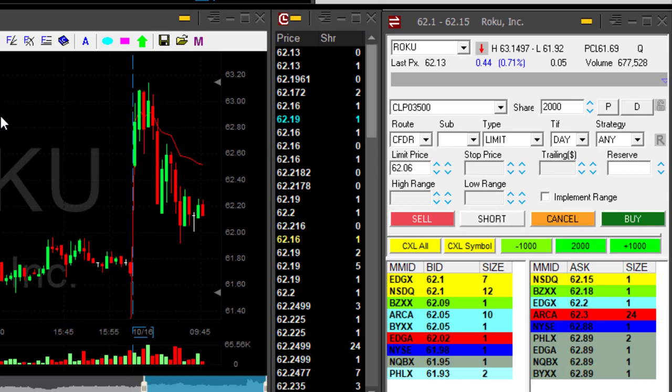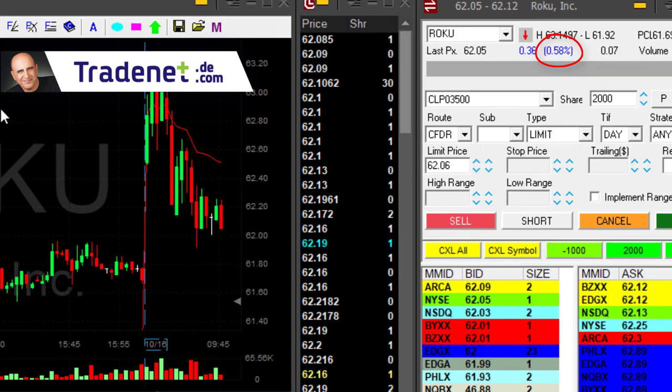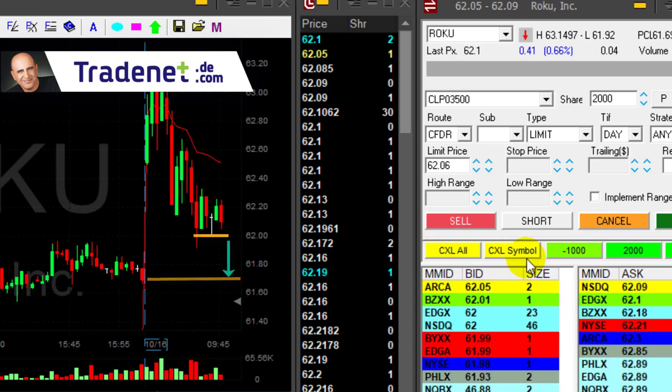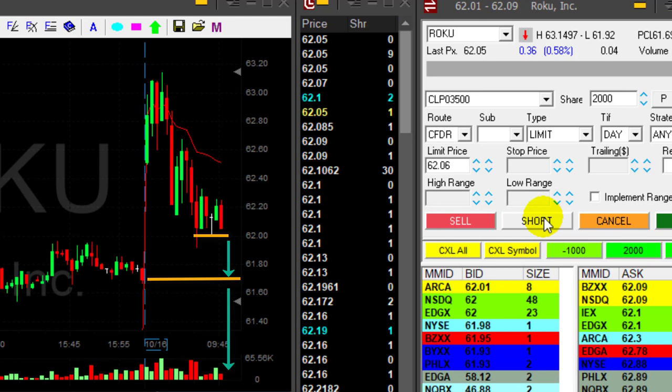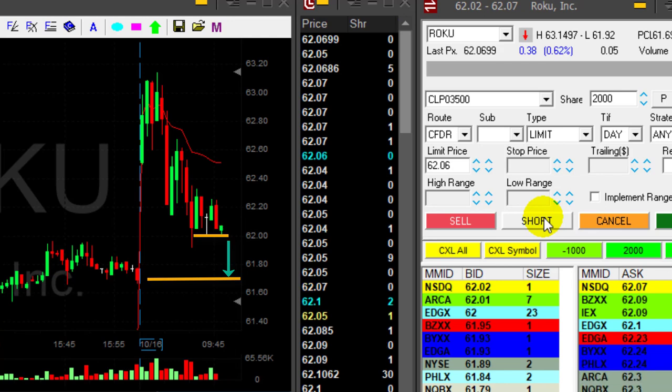I like Roku. Roku is up 0.7%, but if it comes down under 62, this may turn into a reciprocal range play — which means it's coming down, closing the gap, and then continuing the same distance after it closes the gap. So here we go at 62, I'm getting ready to short.